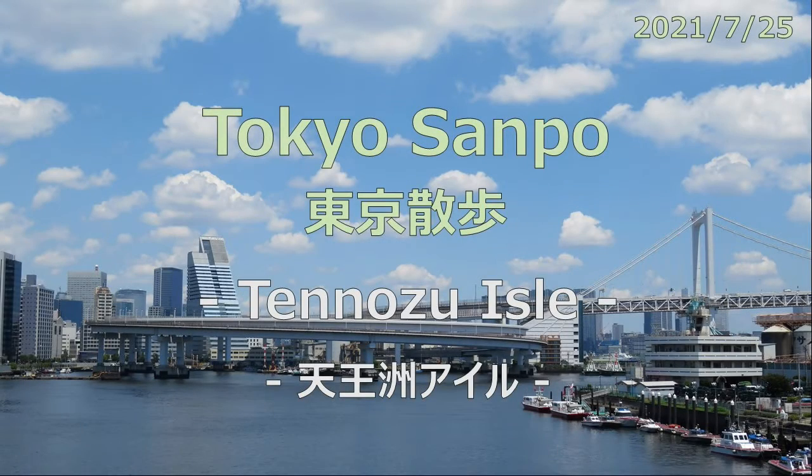The four consecutive holidays are over today. I went for a walk from the morning today as well, starting from Osaki Station. I walked around Tennozu Isle and Shinagawa Wharf, and then walked to Shinagawa Station.